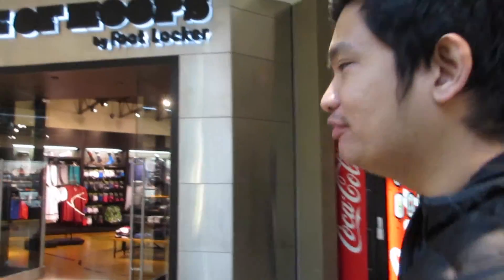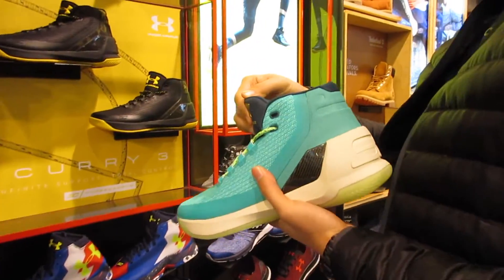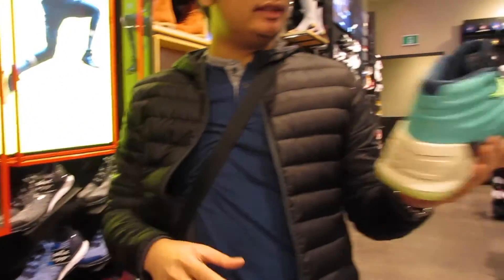The Curry 3 is called Neptune. So we're here at the House of Boots by Foot Locker and I'm about to pick up the new Curry 3. Can I have a size 10 of these?